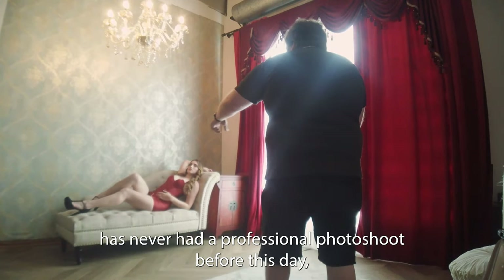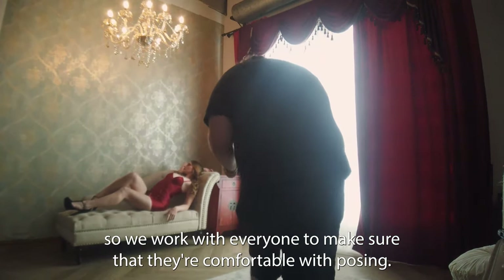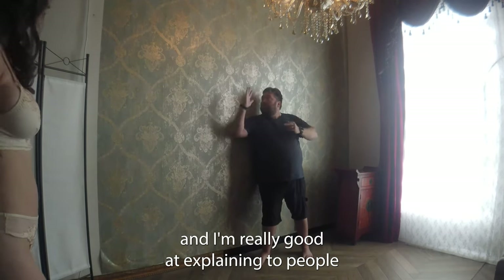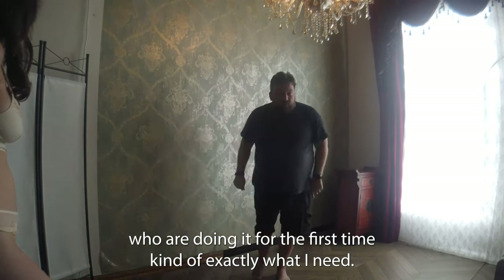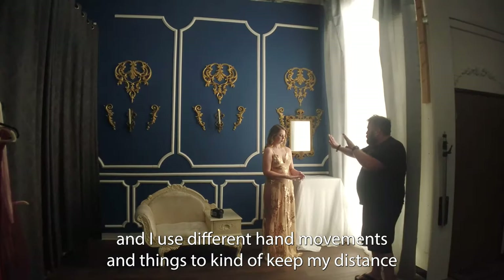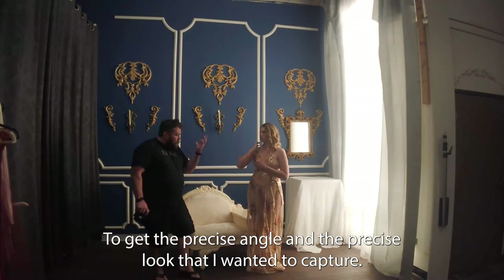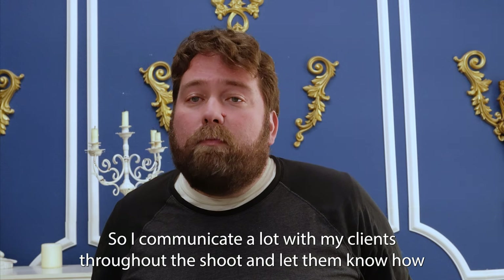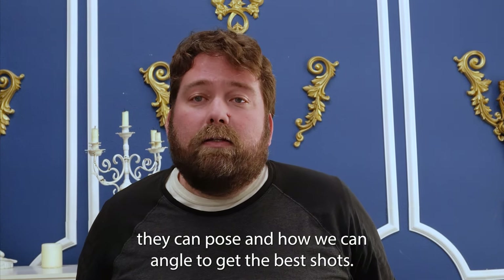Just about everyone we work with has never had a professional photo shoot before, so we work with everyone to make sure they're comfortable with the posing. Sometimes I get in there and show what I'm looking for myself. I'm really good at explaining to first-timers exactly what I need. I use different hand movements to keep my distance while letting people know exactly what I'm going for, to get the precise angle and look I want to capture. I communicate a lot with clients throughout the shoot.